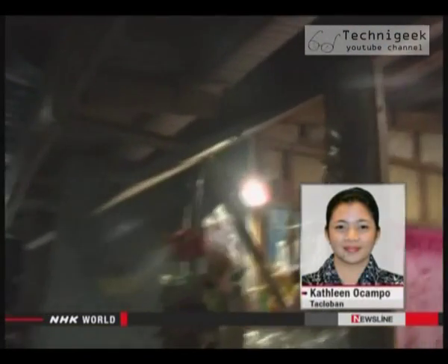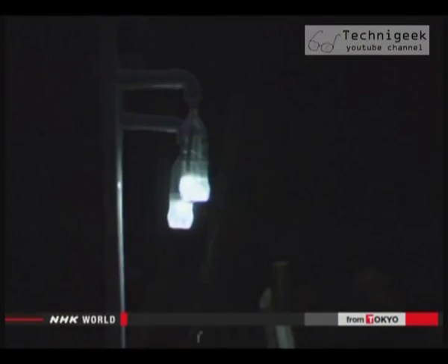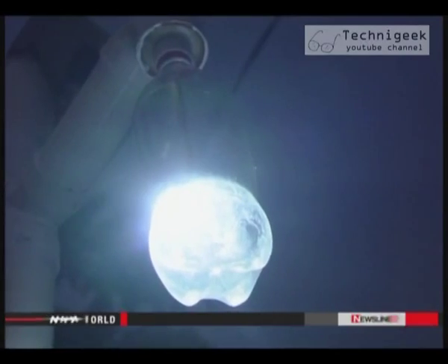Small lamps made of PET bottles shine in the darkness. They're a glimmer of hope for people who refuse to give in to adversity. Kathleen Ocampo, NHK World, Tacloban.